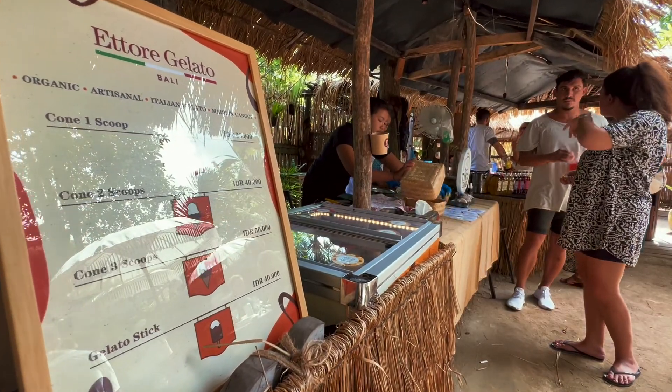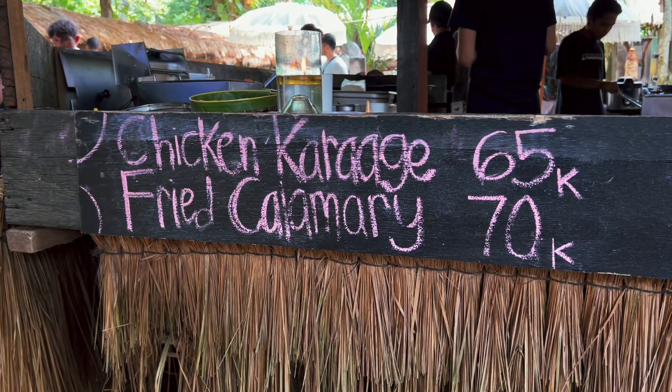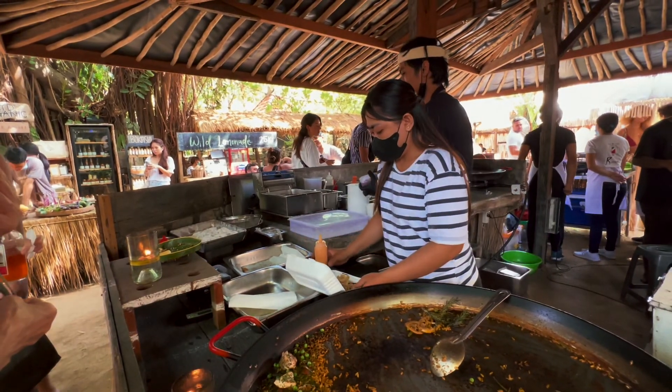Me and my friend went there for lunch. We were so hungry, so we decided to grab some food first before exploring the market.